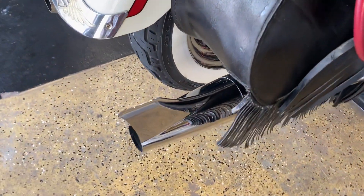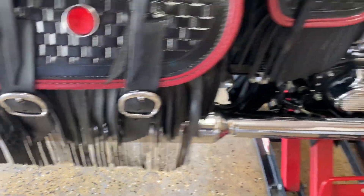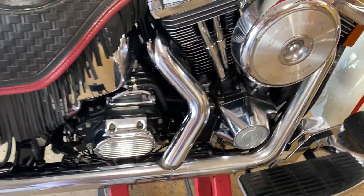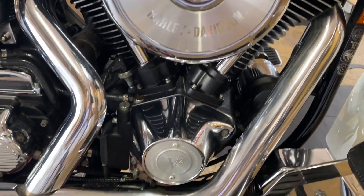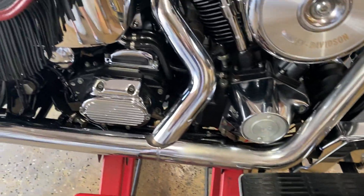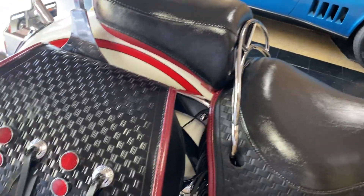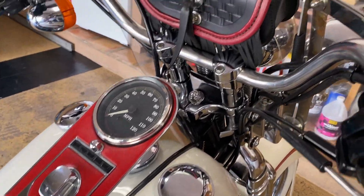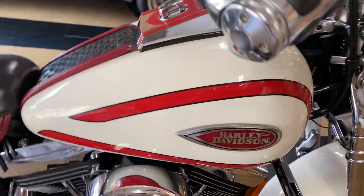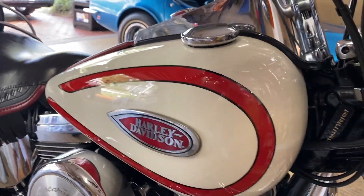This bike has some super nice add-ons. It's got what I call the Kirker exhaust and the Screaming Eagle kit on it. This thing is one of the strongest, fastest 80 cubic inch Evo motors I have been on. It's a powerhouse. I have no idea what all has been done to it, but all I can tell you is it runs absolutely amazing. It's got all kinds of power and it's very strong. It's just an awesome, awesome bike.